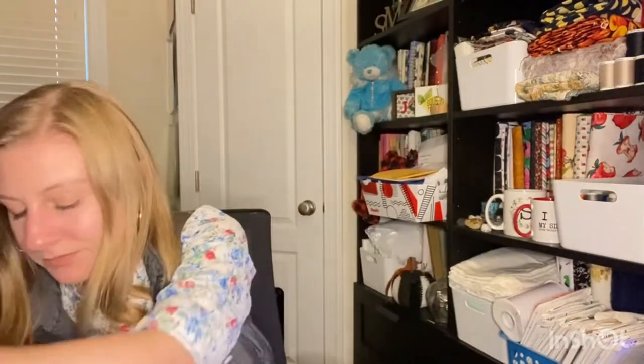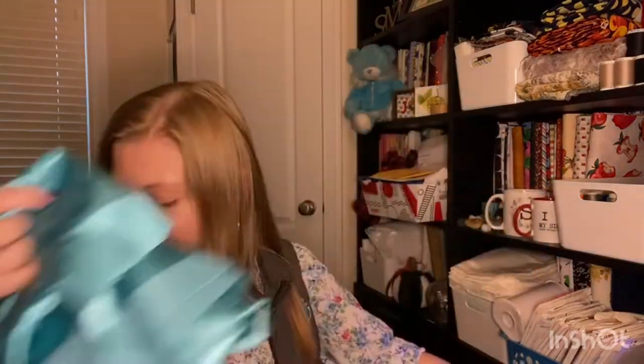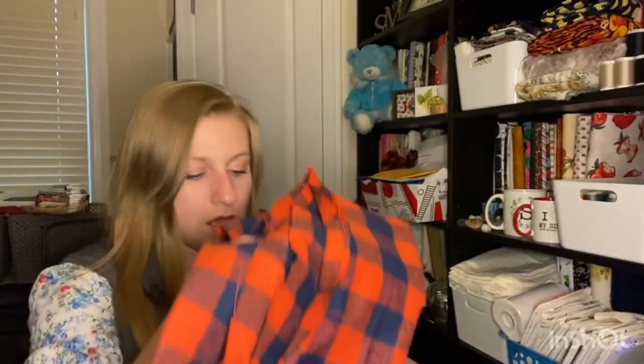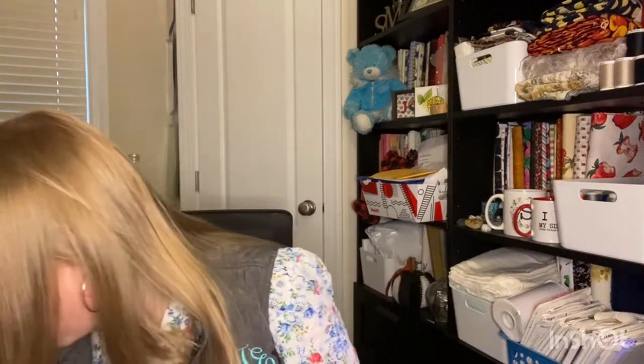Let me continue showing you what I got. There are two more pieces of fleece — this one is really cute. There's also something like satin, and then this last piece, I think, is flannel. What a good haul! I think this biggest piece alone makes this bag worth its value.